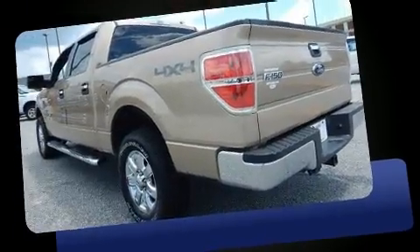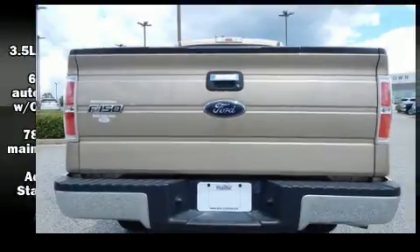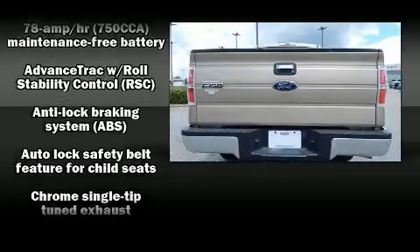Top features include a split folding rear seat, one-touch window functionality, variably intermittent wipers, a rear step bumper, and much more.